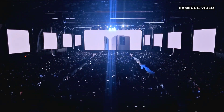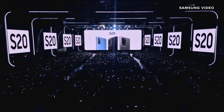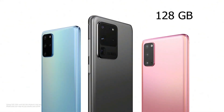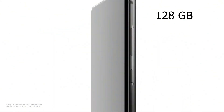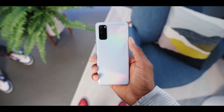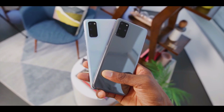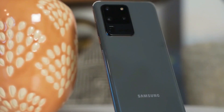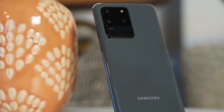For me, the biggest and kind of the most obvious thing where Samsung missed the mark is the storage. And this is not a nitpick — I am genuinely disappointed. The Galaxy S20 series has a base storage of 128GB, which I guess is fine for the Galaxy S20 and I can live with it for the S20 Plus, but no way I can let this slide for the Galaxy S20 Ultra.